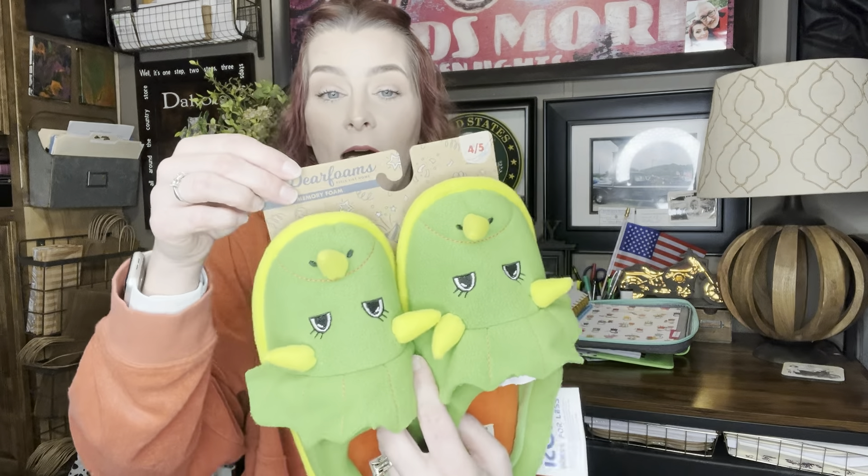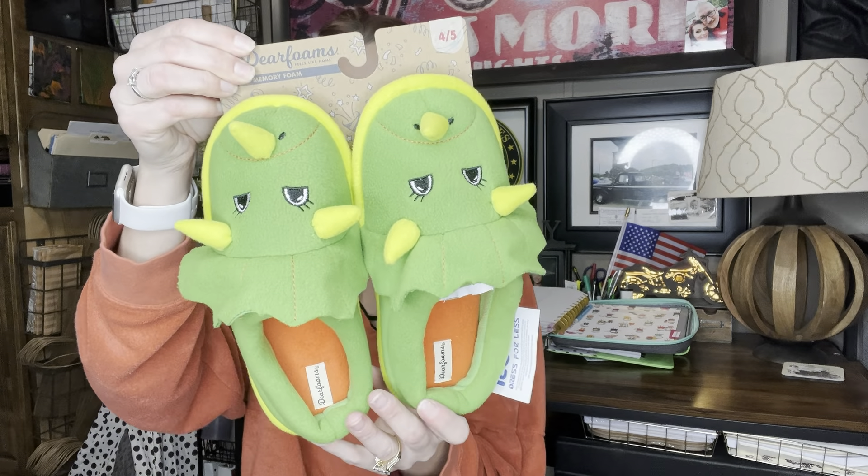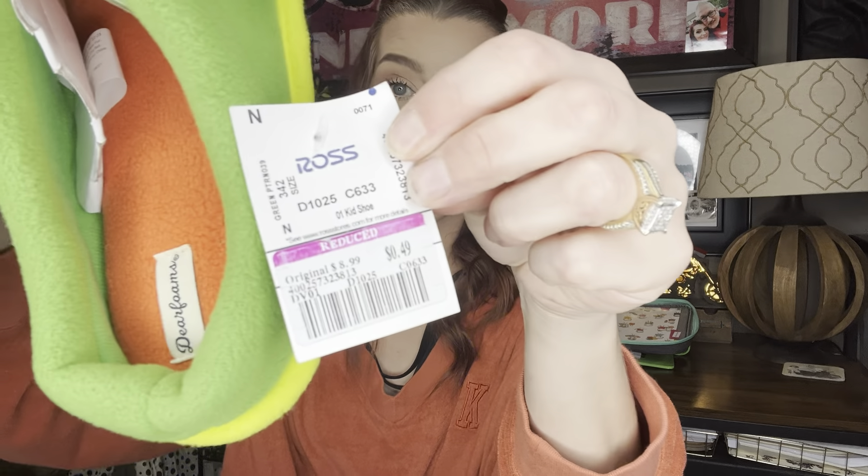So the first thing I picked up were these cute little dinosaur deer foam slippers. As you can see — ignore the ugly nails, you guys — 49 cents! These were originally $8.99 but I got them for 49 cents. But of course, if you were to get them somewhere other than Ross, these would normally be like $16. Those are awesome.